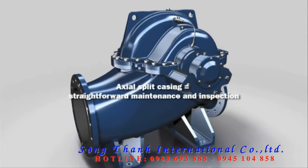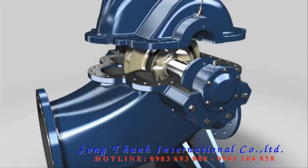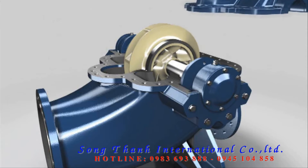Thanks to the axial split casing, the pump does not need to be removed from the pipe system in order to perform maintenance tasks or inspections. Simply unscrew and remove the cover. The top part is easy to fit, thanks to automatic locking.